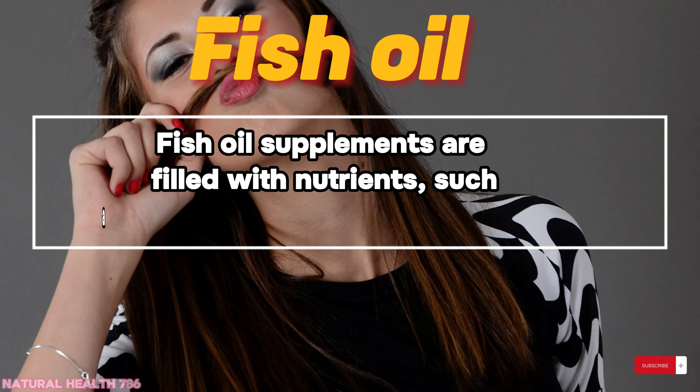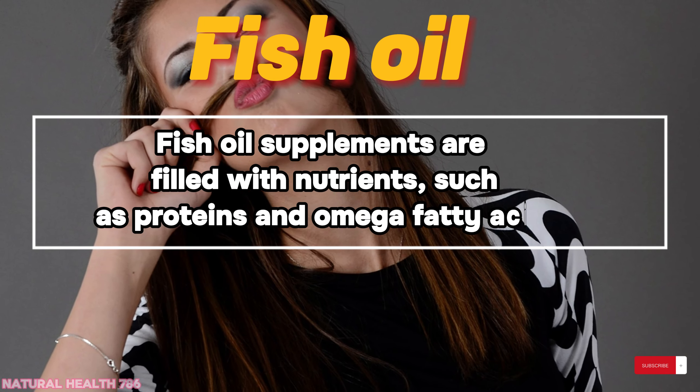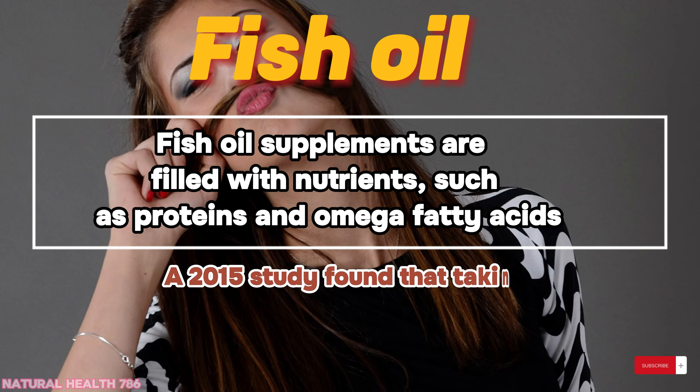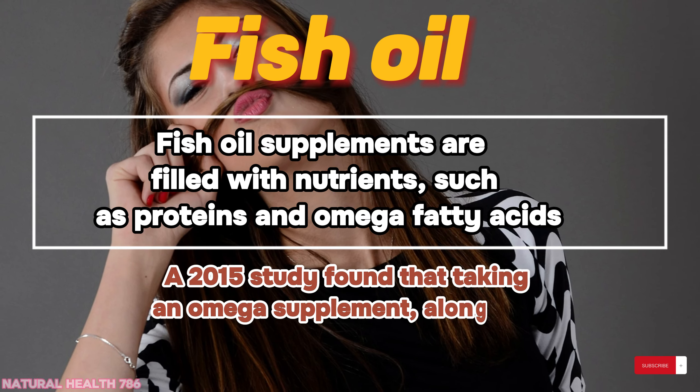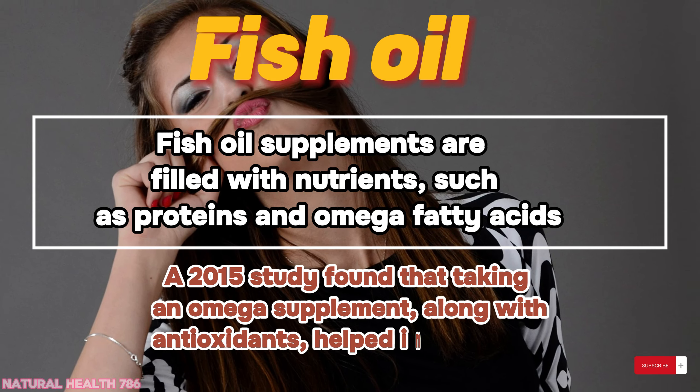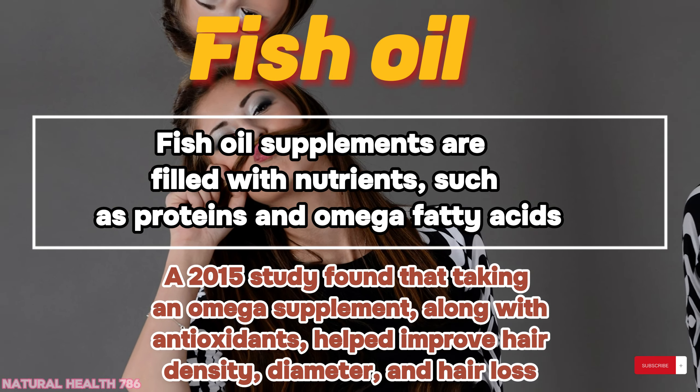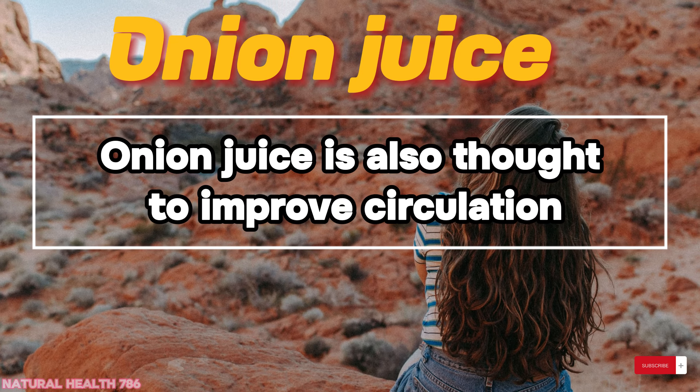Fish oil: fish oil supplements are filled with nutrients such as proteins and omega fatty acids. A 2015 study found that taking an omega supplement along with antioxidants helped improve hair density, diameter, and hair loss.